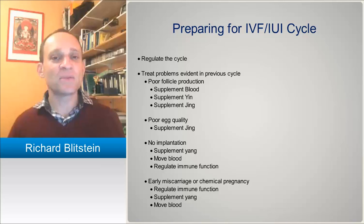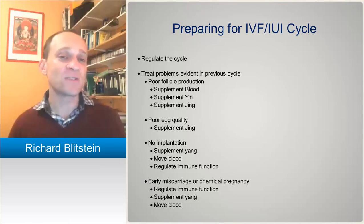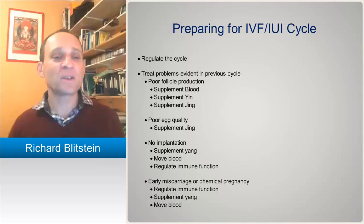Remember we also talked about the difference between yin versus jing, and number versus quality. So on IVF cycles, you'll have the ability — at least with previous IVF cycles — to have an idea of how many eggs there were and what the quality is like, because you'll see how many eggs were fertilized, how many went on to produce good embryos, and how many stopped growing. So if they've had poor quality eggs in the past, you really want to focus on jing.